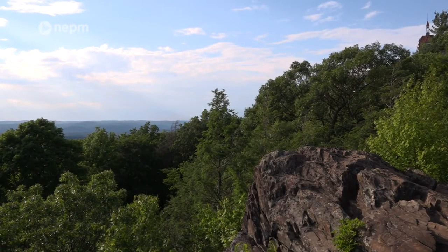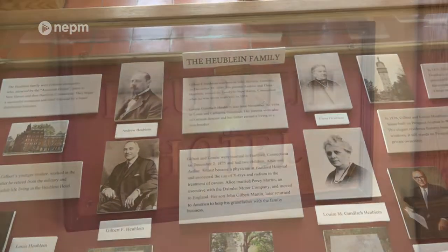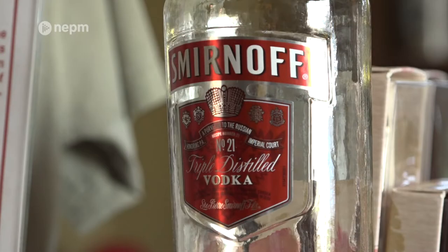Gilbert Heublein moved to Hartford with his family in the mid-1800s. He promised his fiancée that he would build her a castle on a mountain. He was here with his fiancée, Louise, and he had walked up here and said, someday I'm going to build you a castle here. And he was 65 in 1914, and he started it then. The Heublineins were members of Hartford's social elite. Gilbert's father began a restaurant and hotel business in 1862, and the company began manufacturing A1 steak sauce and later, Smirnoff vodka.